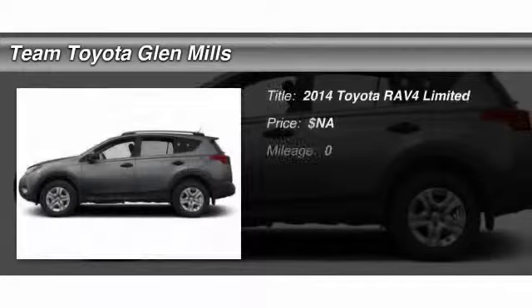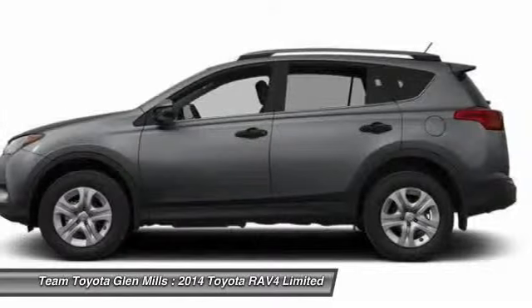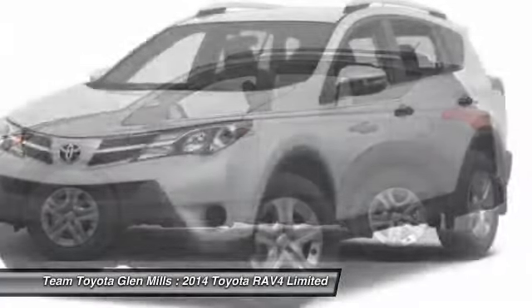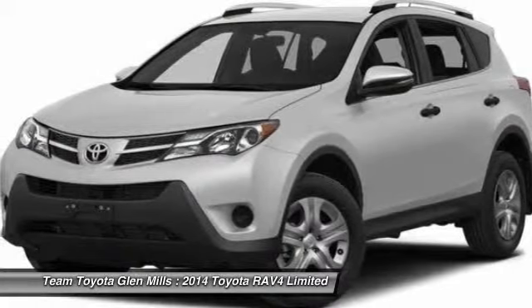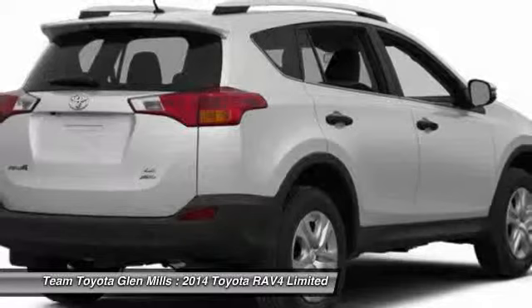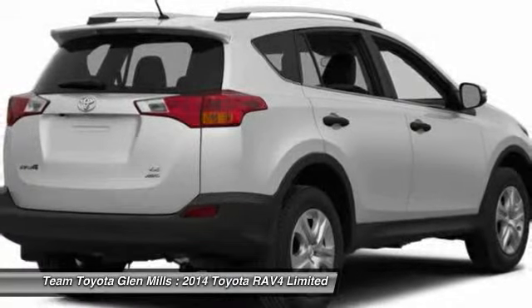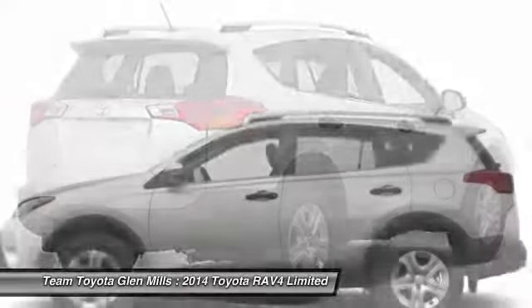The 2014 Toyota RAV4. The RAV4 is one of the most fuel-efficient SUVs in its class, with seating for up to seven passengers. Versatile and efficient, the RAV4 mixes the comfort and drivability of a sedan with the benefits of an SUV. This highly evolved, well-packaged crossover SUV lets you have it all.